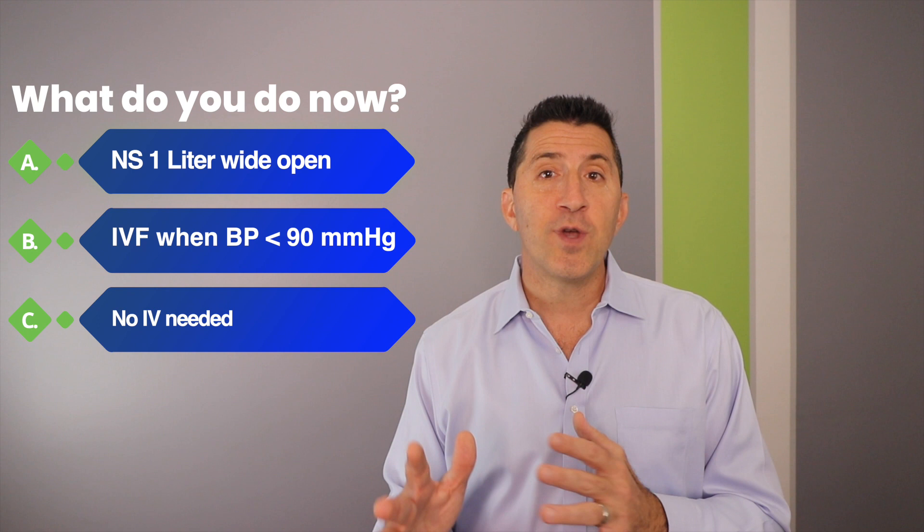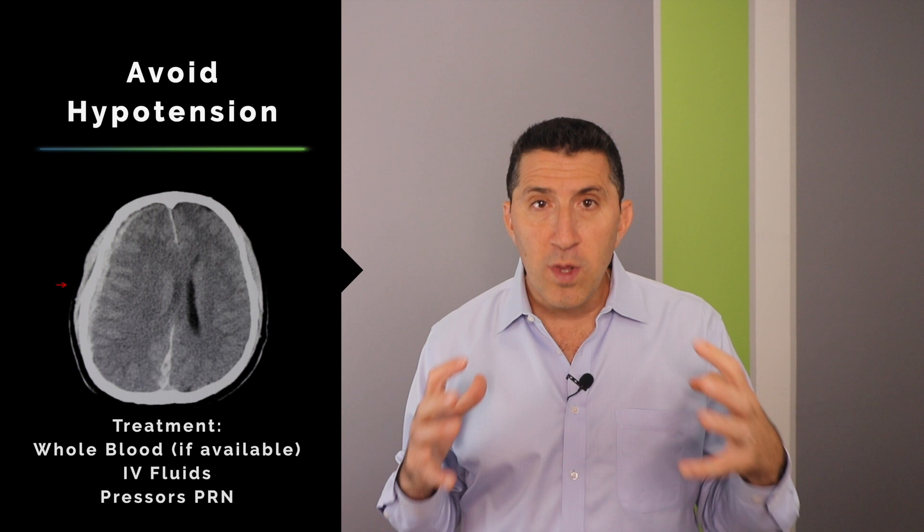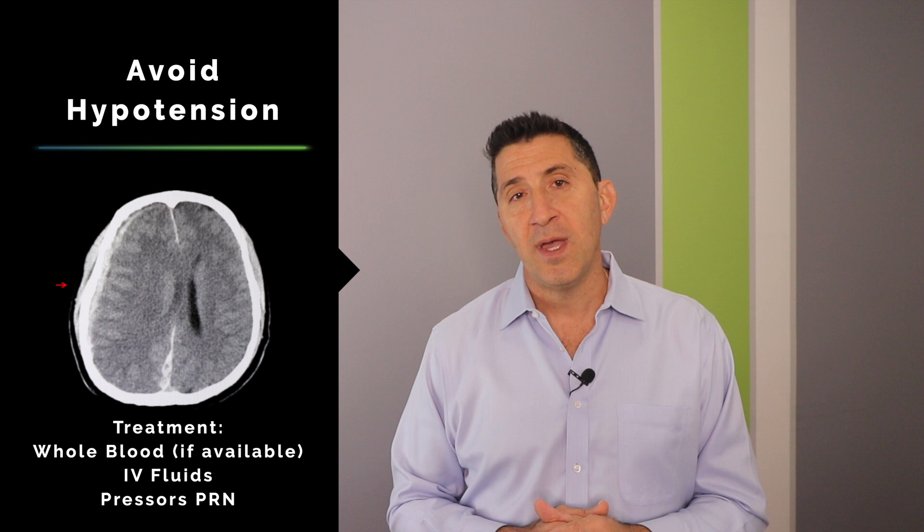At the five-minute mark, his blood pressure decreased by over 40 points down to a systolic of 96. The correct answer was to give normal saline one liter wide open. Remember, our goal is to limit any episodes of hypotension. The swollen brain requires perfusion, and any episode of hypotension can lead to a worse outcome.